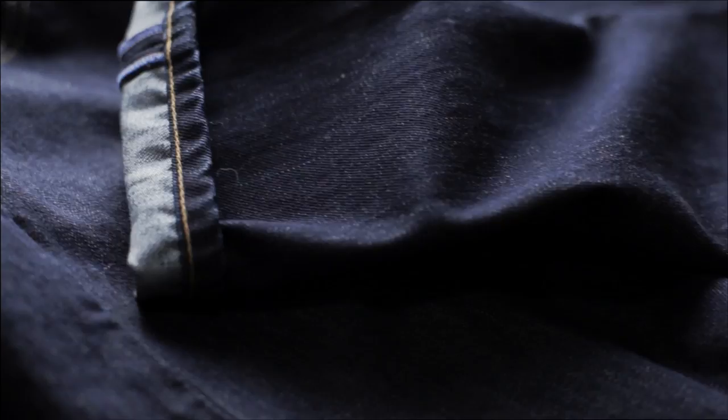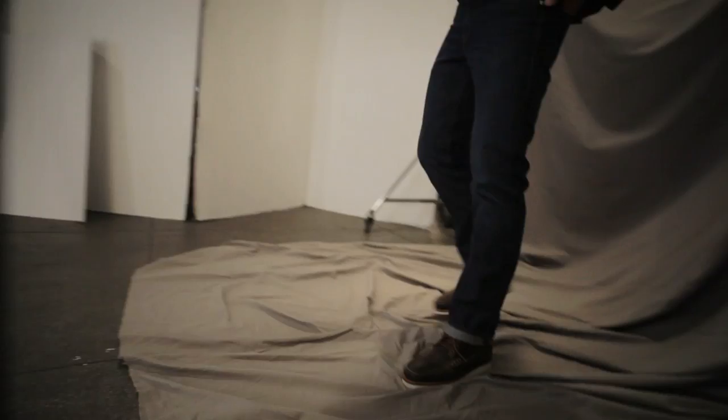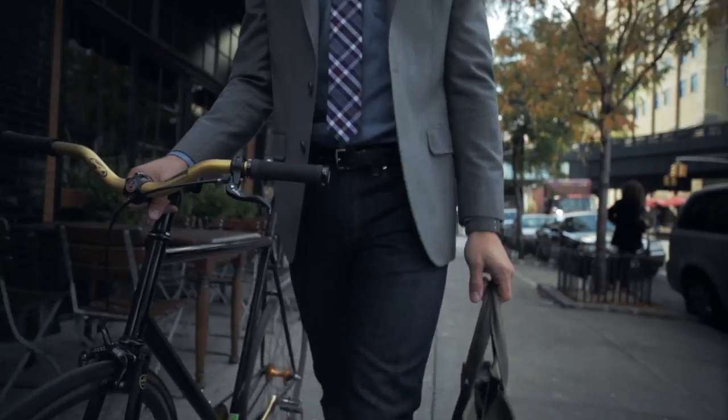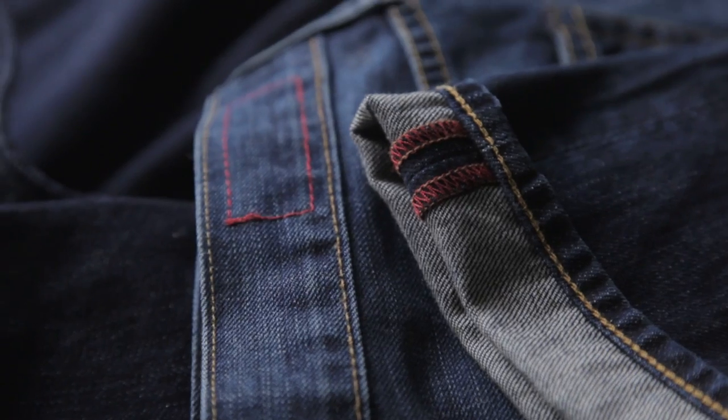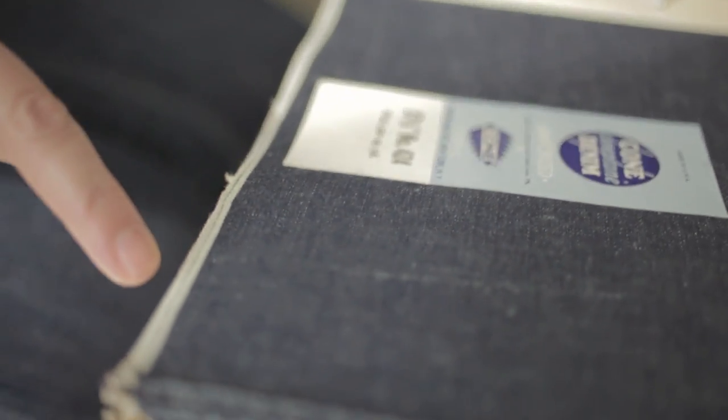After 18 months of designing, developing, and manufacturing, we have a Bonobos premium denim line and we're super excited about it. The denim line was really designed for any guy who appreciates classic styling. Our approach was to deliver a truly premium jean at a great value. From fabric to the actual manufacturing, it's all made in the United States.